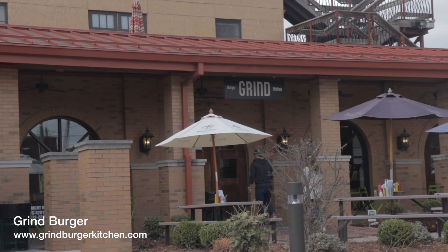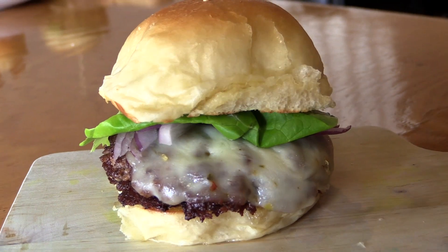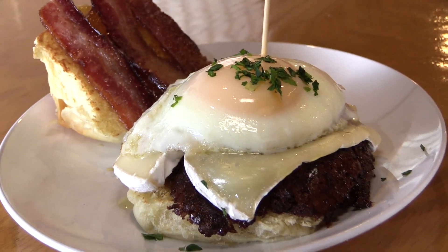In New Louisville is Grind Burger Kitchen, where you have to try the B&B burger which comes with brie cheese, bacon, habanero jam, and an egg.